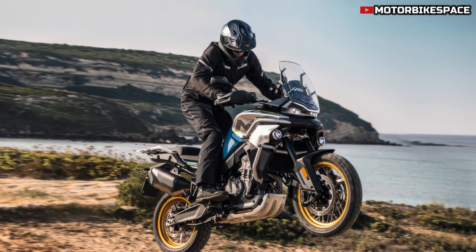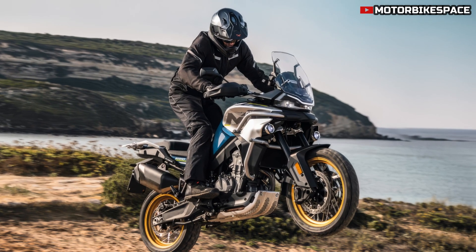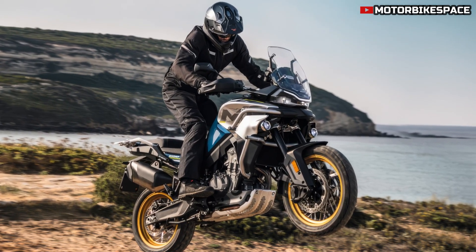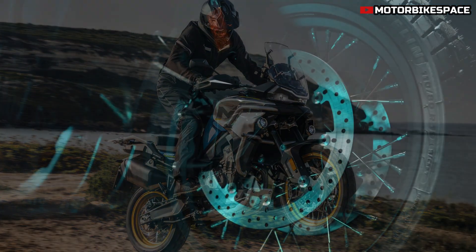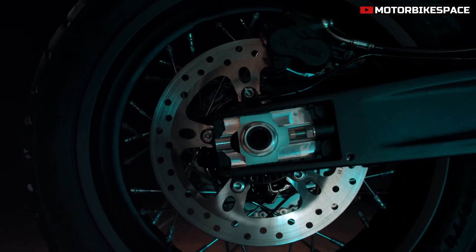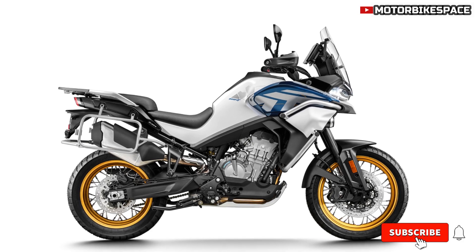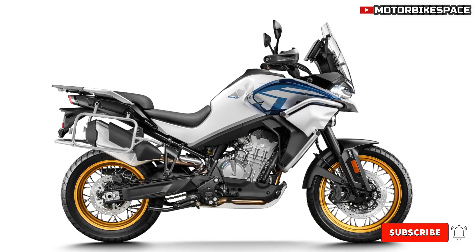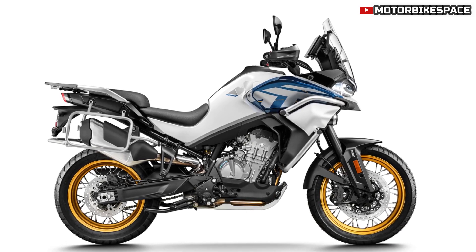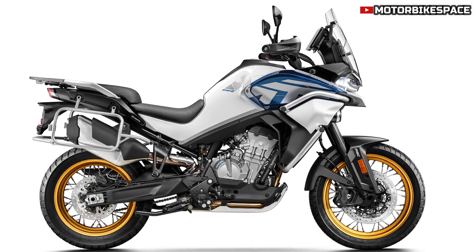The CFMOTO 800 Metric Tons Explore is designed with rider comfort in mind, whether for short rides or long-distance touring. The bike offers an 825-millimeter seat height and 190-millimeter ground clearance, ensuring a comfortable and commanding riding posture. The 19-liter fuel tank is slim yet large enough for extended journeys without frequent refueling.